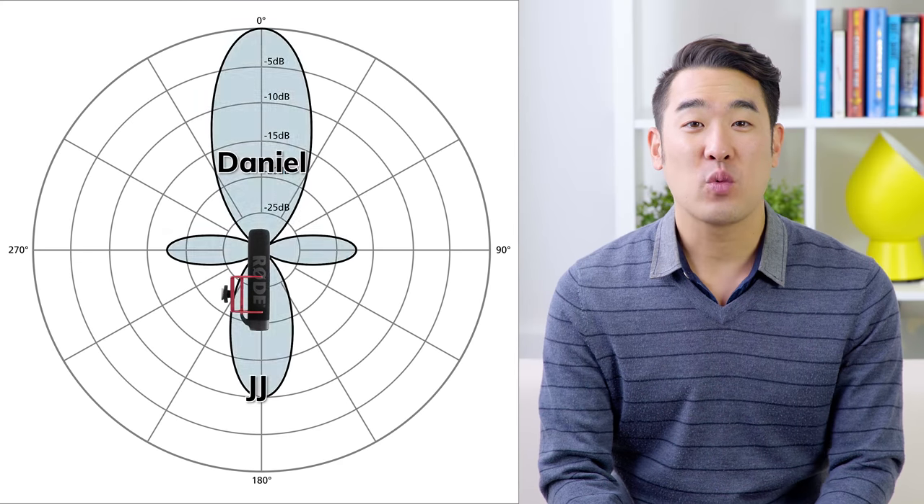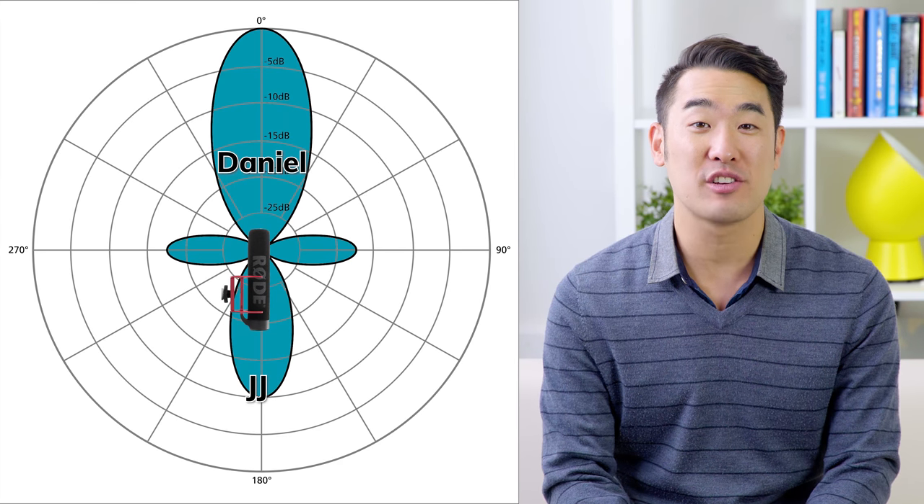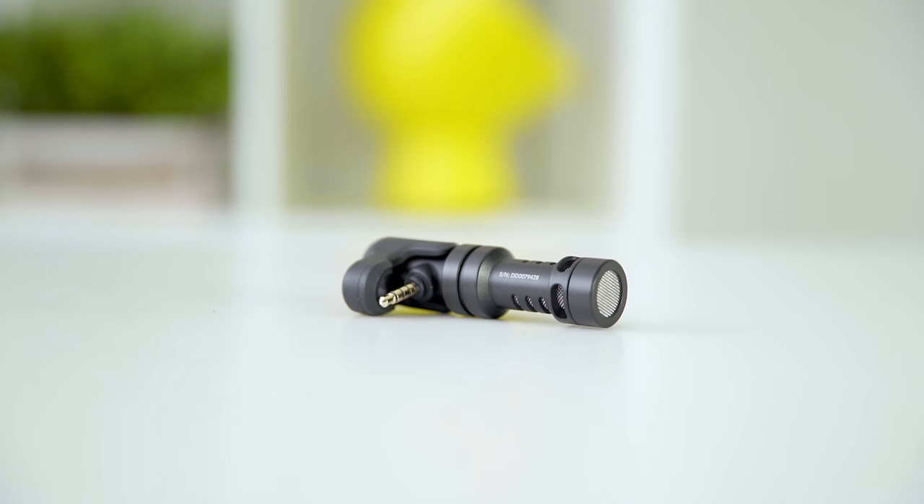As a vlogger, you want a mic with a narrow pickup pattern that can isolate your voice from all the other distracting sounds around you. So what kind of mic is going to do that? A shotgun mic.